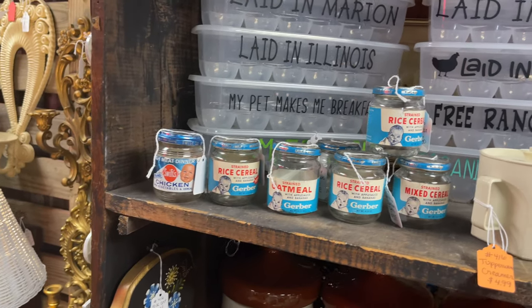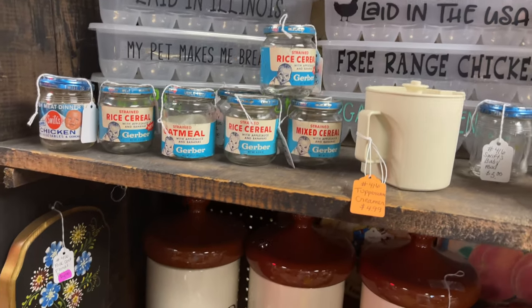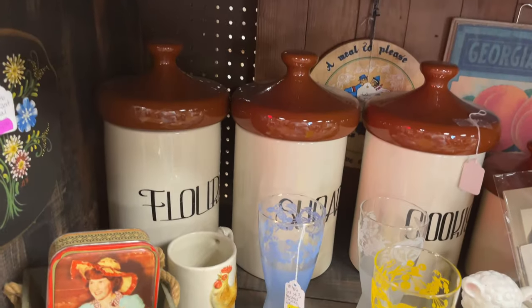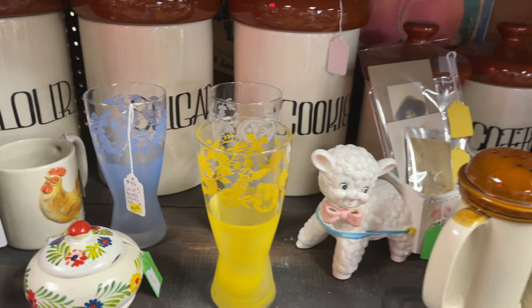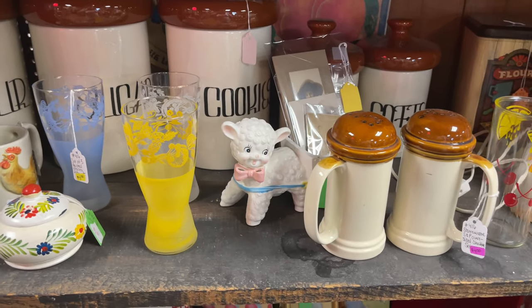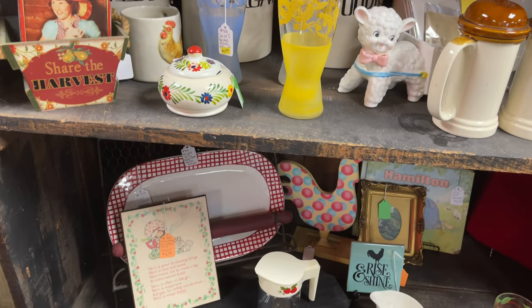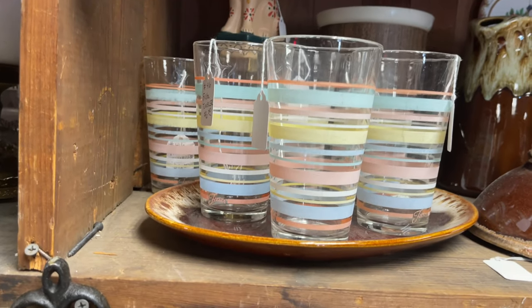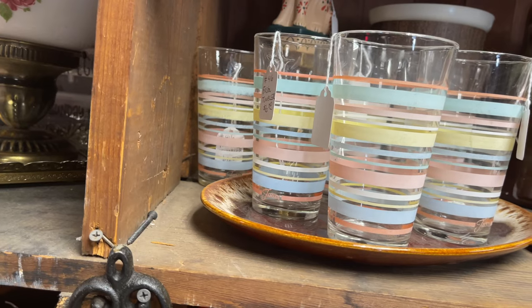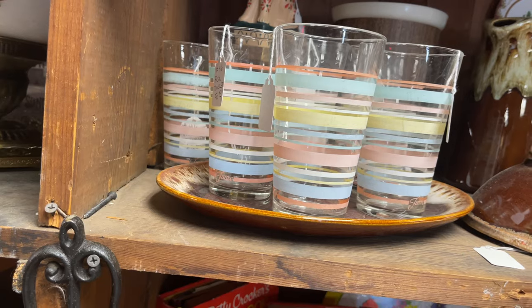I loved seeing these old Gerber baby food actual glass jars — for some reason they made me smile. There was a lot on these shelves to make me smile. The colors of everything just made me happy. I love the little lamb pulling the cart and the colors in these glasses — just a whole lot of happy things. Here's another thing that might have gotten away — this set of glasses. I guess I wasn't really sure if they were mid-century modern or 1980s. Anybody got a guess?